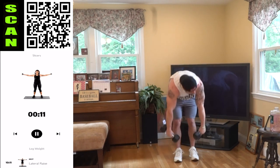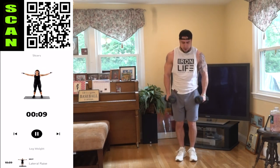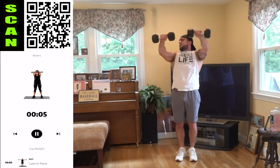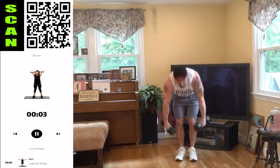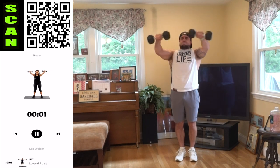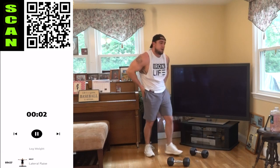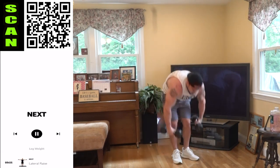Holy smokes, this is brutal. Fight with me aliens. Three, two, one — rest. Quick shake. Three — going back to that lateral raise, next. Up to the side.